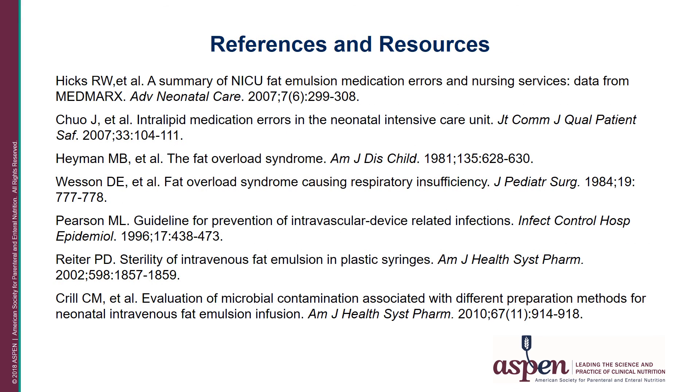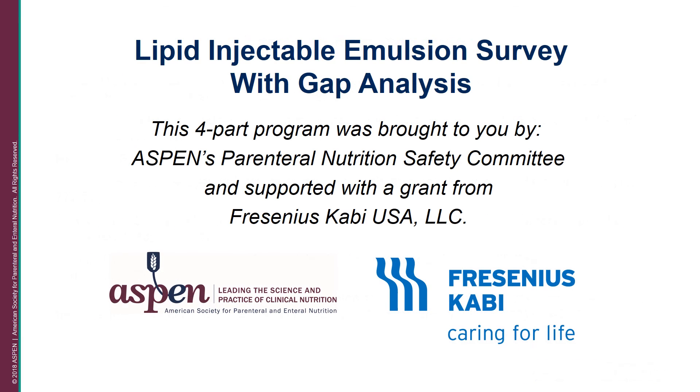These are some references and resources you might like to look into further if you are re-evaluating the process currently used in your institution. In closing, this four-part program was brought to you by ASPEN's Parenteral Nutrition Safety Committee and was supported with a grant from Fresenius Kabi USA LLC. Thank you and have a good day.